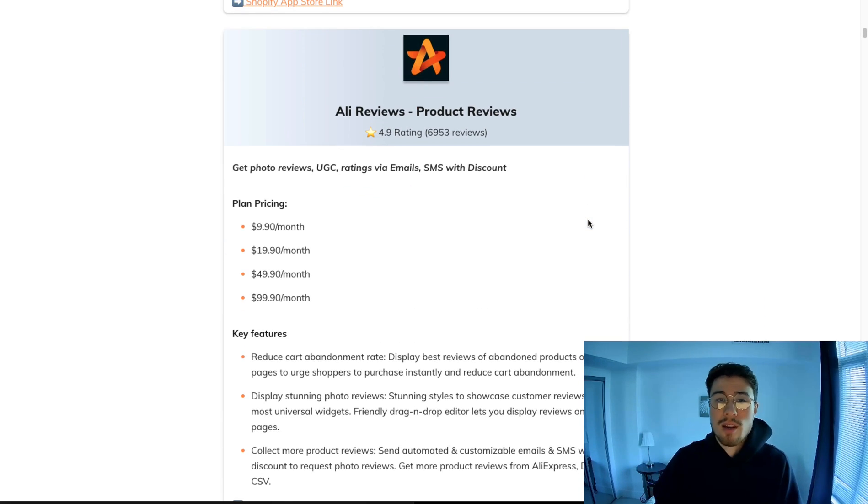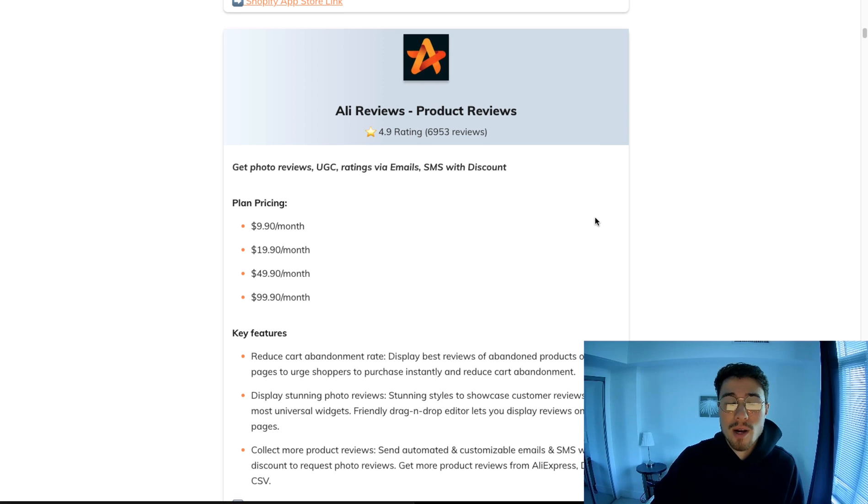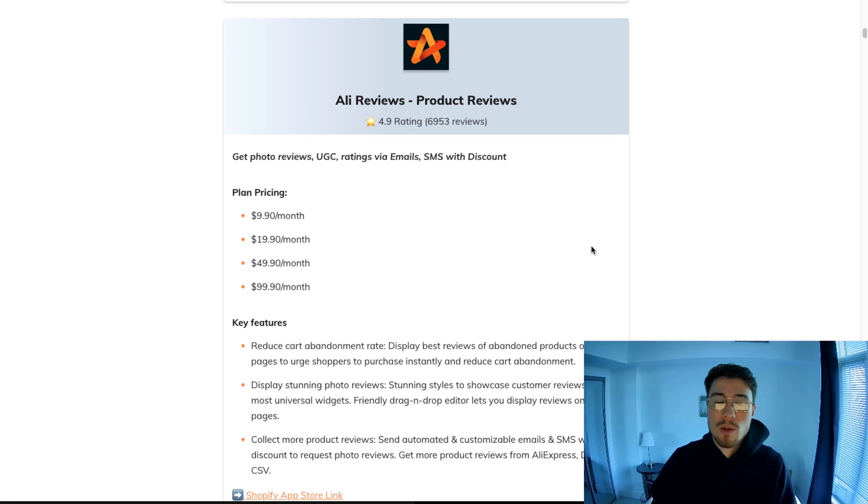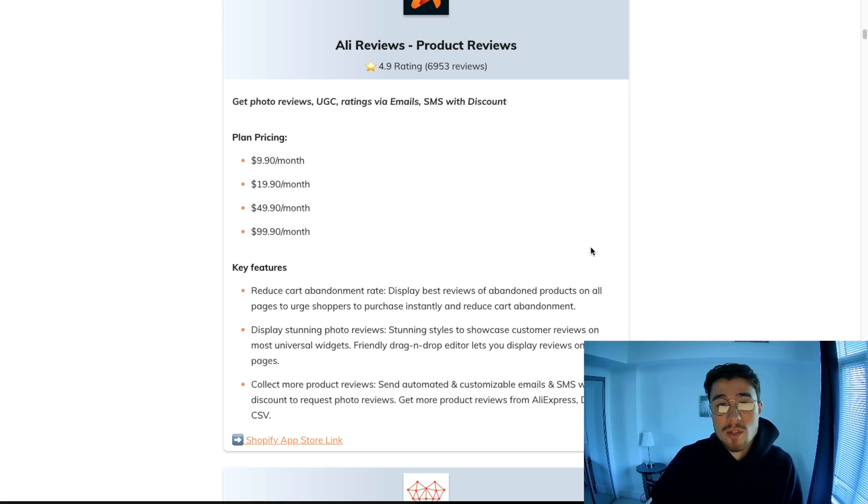The next one is a little different — it's not a generic review widget. Rather, it integrates with AliExpress, so this is for the dropshippers out there who use AliExpress. It's going to easily let you import reviews from AliExpress to give your brand more social proof. When you're importing a lot of products and testing something out, you might not have a clear idea of how it's going to perform and you don't have many customers who have purchased it yet, so you're not going to have any reviews.